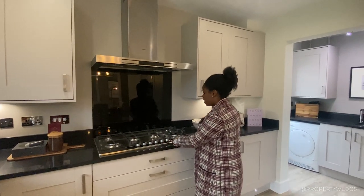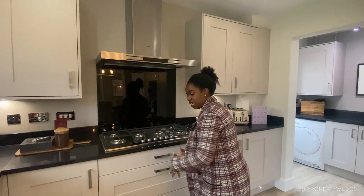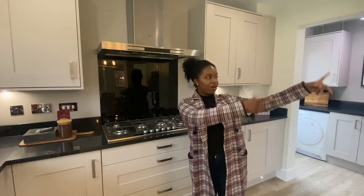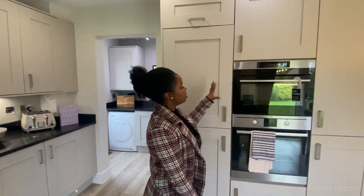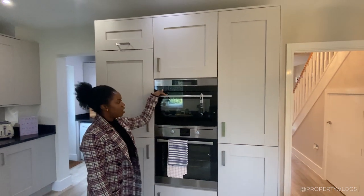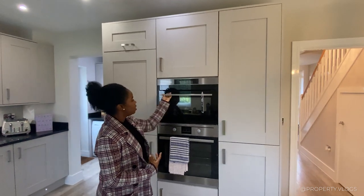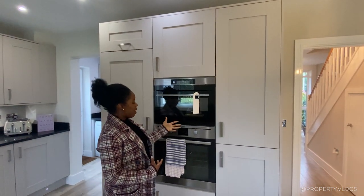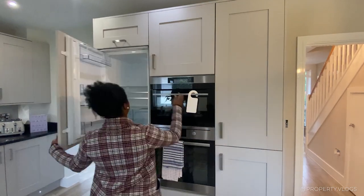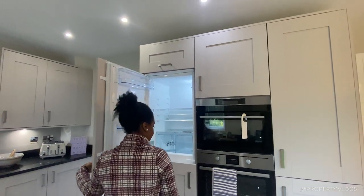The hob is by AEG, which is a reputable brand. Instead of bending down to get your turkey, the ovens are placed at eye level — two integrated ovens, one probably a conventional oven and the other a microwave or steam oven, both by AEG. You've also got a fully integrated fridge freezer and loads of storage space throughout.